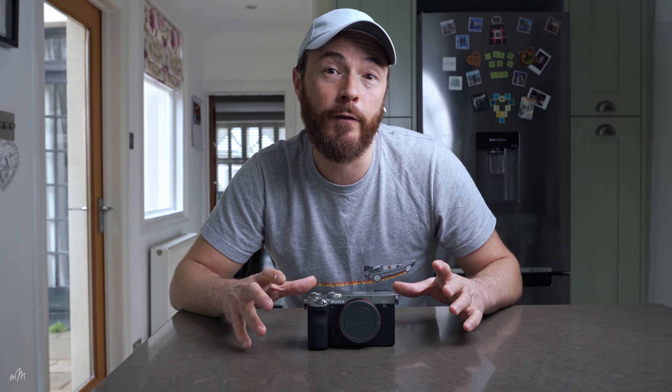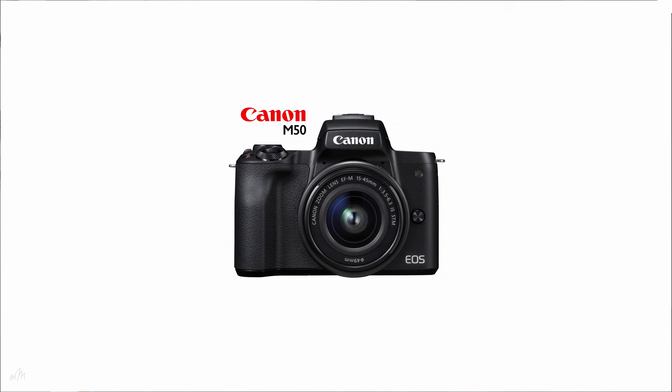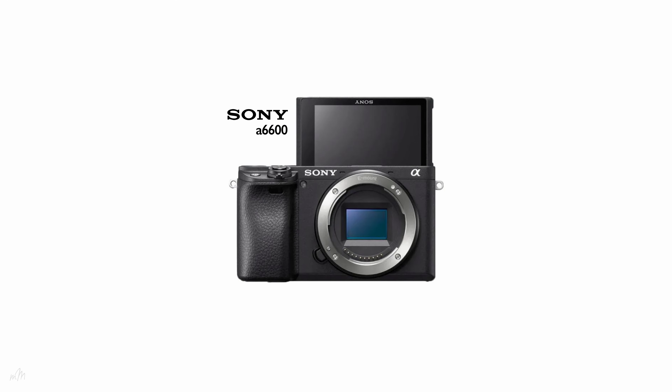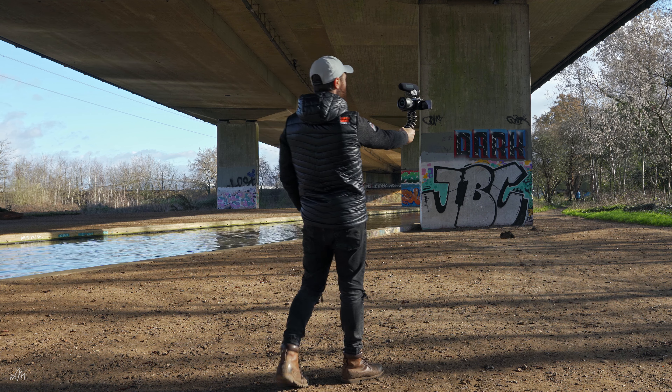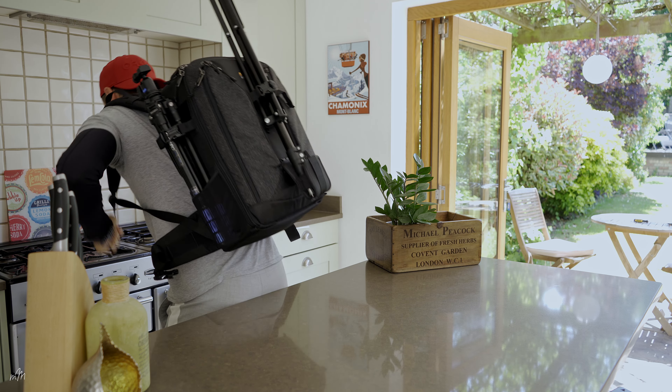Why is this camera so good for filmmakers and YouTubers? Firm favourites in the vlogging community have always been crop frame cameras like the Canon M50 and the Sony A6600 because of their size and weight. The Sony A7C takes things to the next level because it has a full frame sensor in the size of an APS-C body. As a vlogger, you're often holding cameras loaded with lenses, microphones, and tripods, so a smaller footprint and less weight is a major advantage.